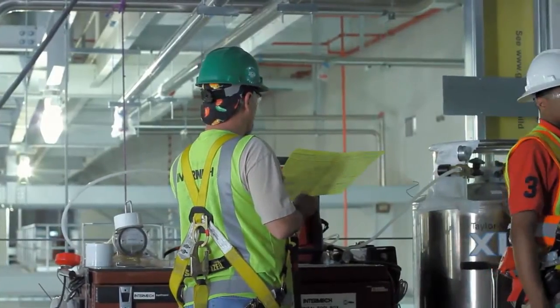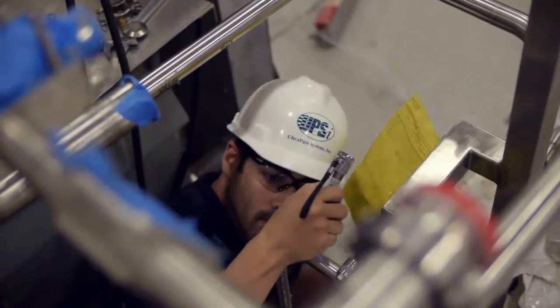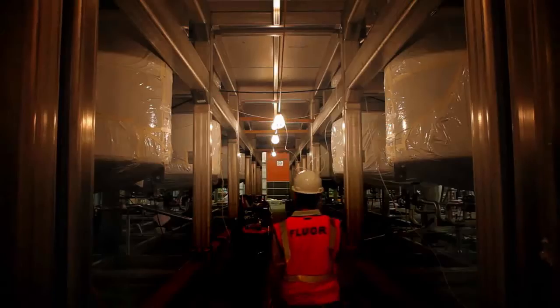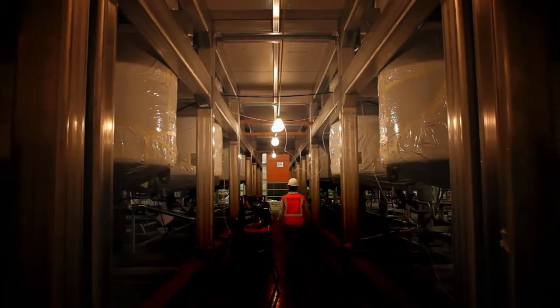Augmenting Grifols' existing Clayton Facility in North Carolina, the NFF project includes a 160,000 square foot Fractionation Expansion, which will allow Grifols a 43% increase over today's processing capacity.